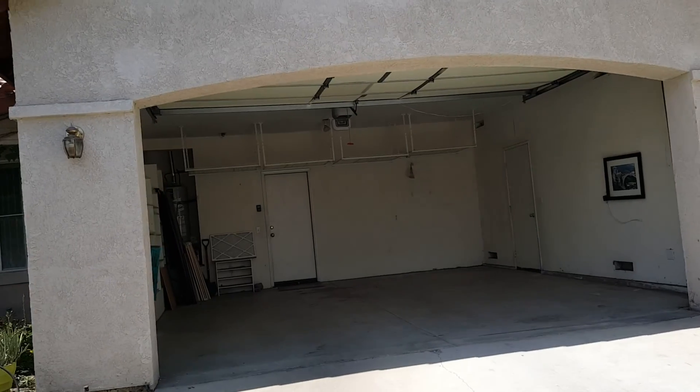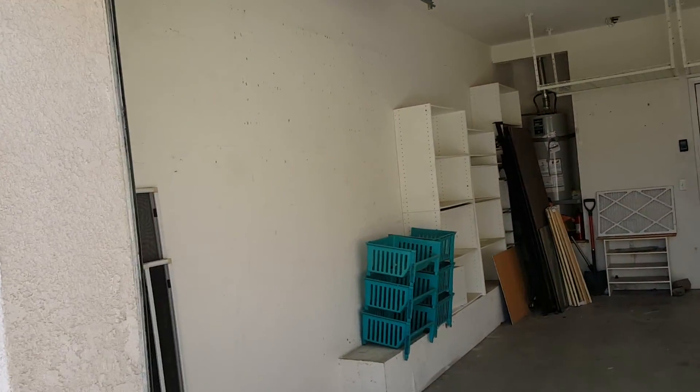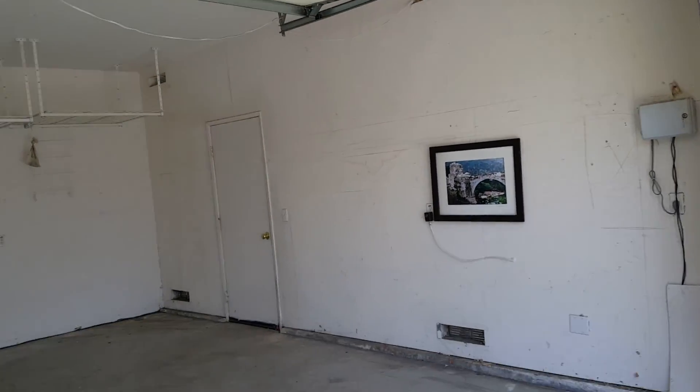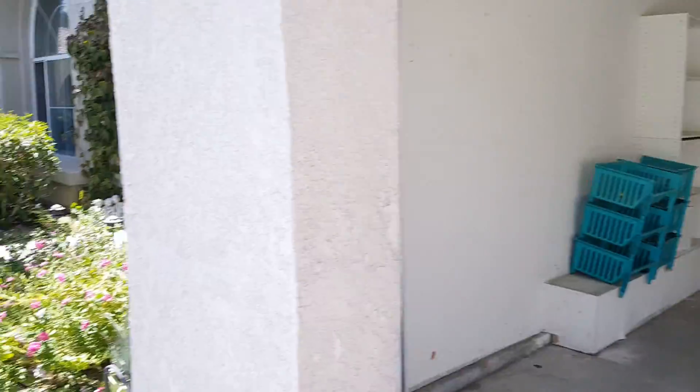The garage door works — we just got it up right now. It's still a garage, in roughly the same shape as what it was before. He left a picture there, but that's not anything to be concerned about. Let's go inside and take a look.